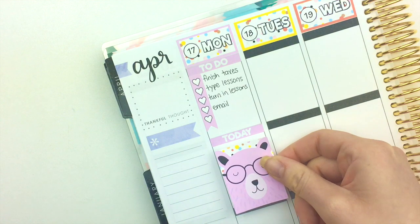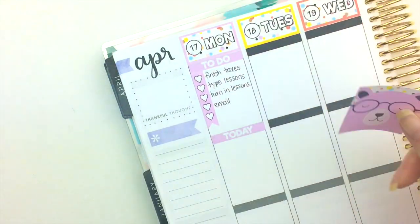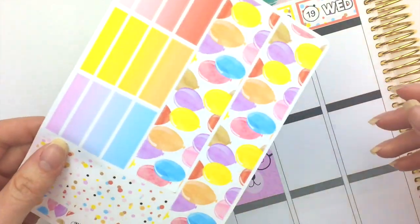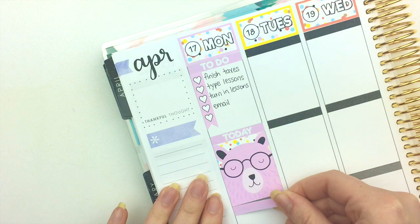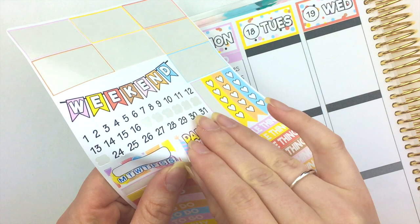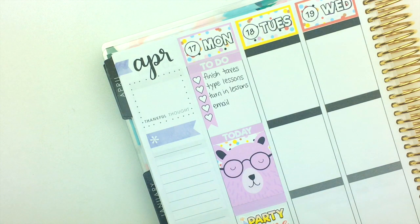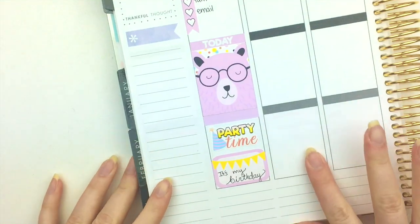I'm doing kind of like a color blocking thing because each one of these has colors that match with the date covers and all that, so I think it'll be really cute if I do that. I'm gonna grab a purple washi strip right here to kind of fill this in. I'm gonna put this little party time deco sticker because Monday is my birthday — I just wrote that it's my birthday on Monday.